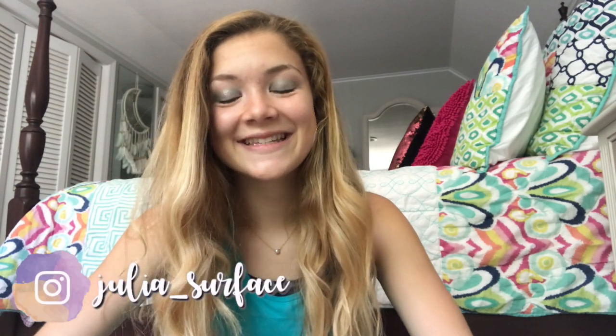Hello everyone! If you're new to my channel, my name is Julia Surface and I am a rising sophomore at the University of Tennessee Knoxville. Today I am doing my part two to my meal plan video where I'm going to talk about the food in the dining hall — kind of spilling the tea about where people like to go, what kind of food each dining hall serves, and the different fast food restaurants that UTK has on campus. If you have not watched my part one video, I would highly suggest doing that.